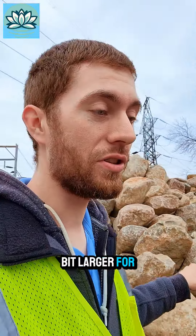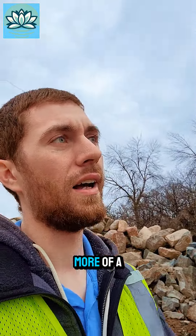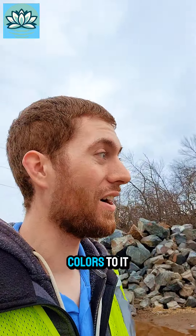These boulders are just a little bit larger than I'm wanting. I'm going to take a walk a bit further back here. I've got to say this rock is beautiful — all the different colors to it.